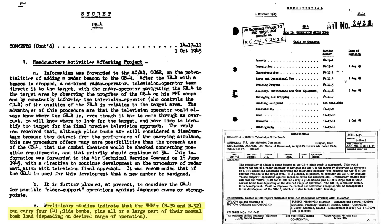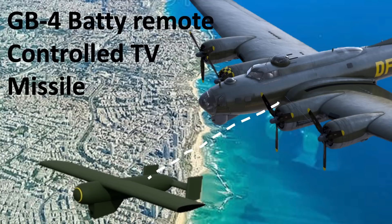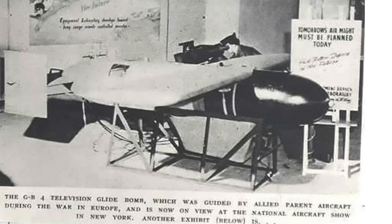A B-29 or B-32 can carry four GB-4 bombs under its wings plus some of their internal bomb load. This program morphed into the GB-15, a continuation story for another day. If you've enjoyed this GB-4 radio-controlled TV-guided missile deep dive review, please consider supporting the channel by liking, commenting, or subscribing to World War II U.S. Bombers.